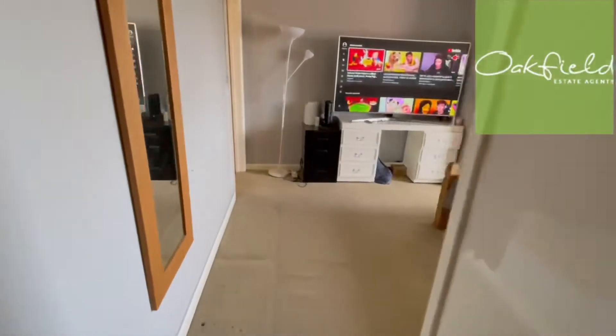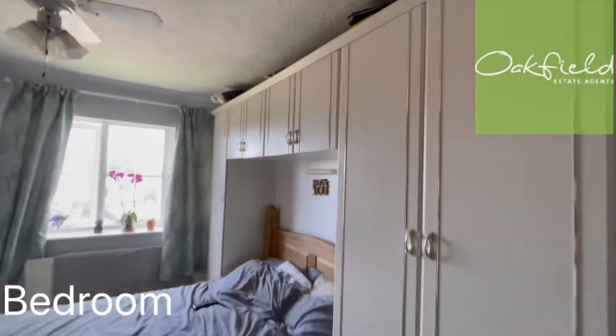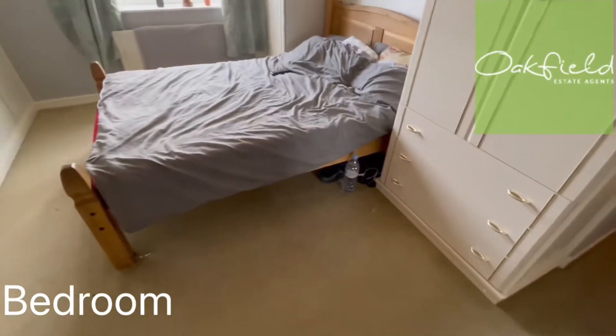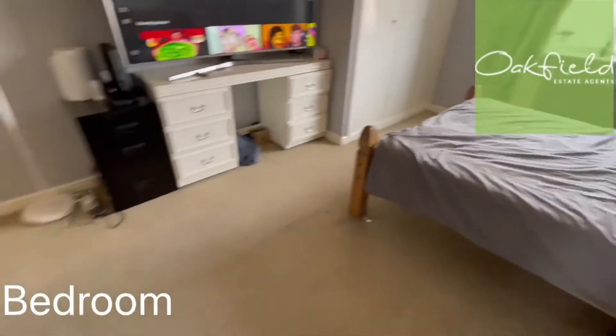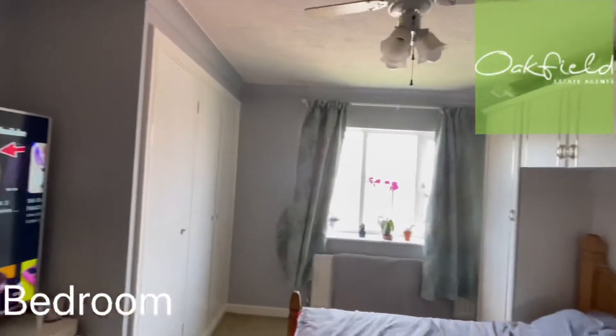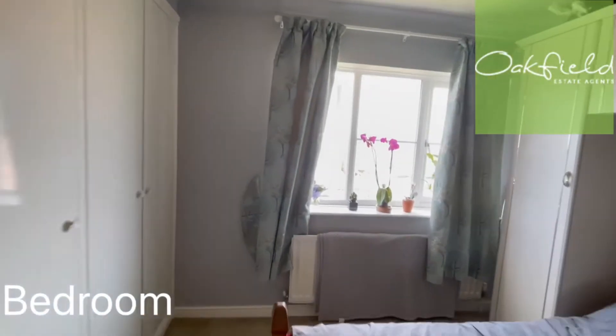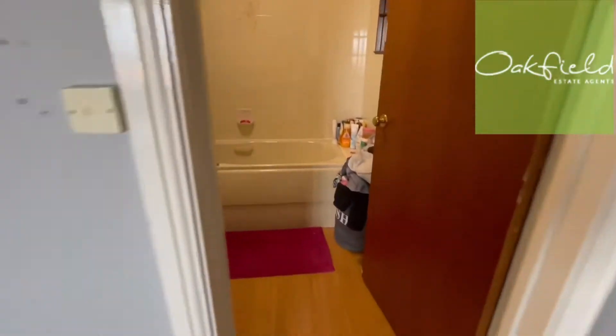We've got one bedroom — really good size, with built-in storage and some additional storage there. Overlooking the estate, as you can see out the window, and then we have an ensuite bathroom through here.